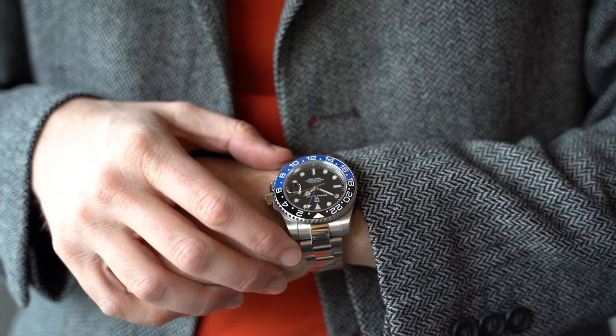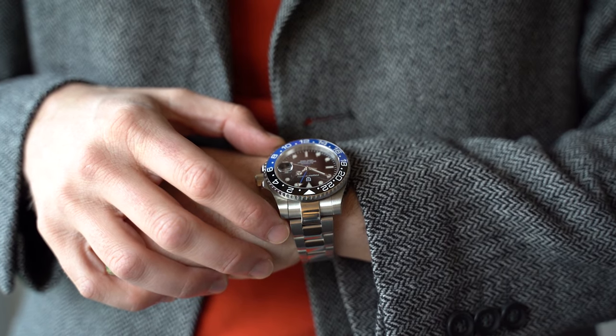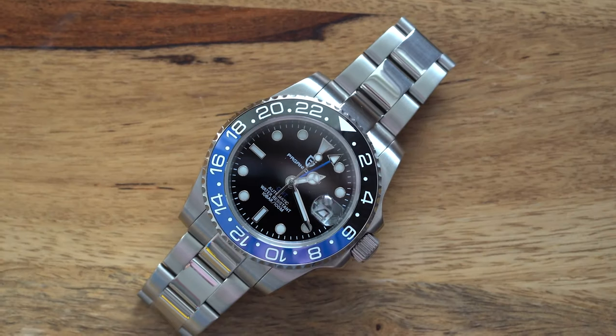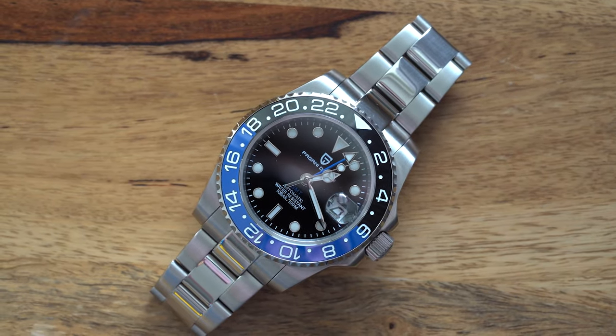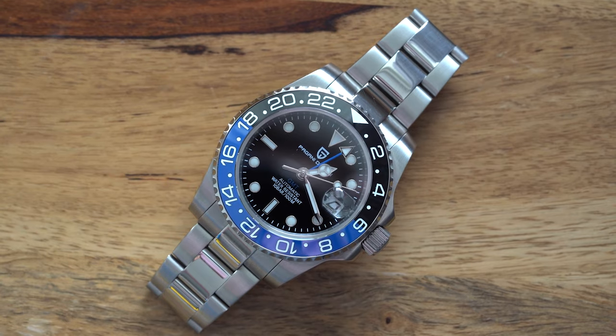I'm not going to pass comment on how this watch looks. After all, Pagani Design have had absolutely nothing to do with the timeless brilliance of the Rolex it is imitating. The only thing on this watch they can take credit for is the logo, which I'll touch on later. The most impressive thing with this Pagani Design is how it fits so much high-quality material into such a cheap package. The key specs: sapphire crystal, ceramic bezel insert, a GMT automatic movement, an exhibition case back, a pretty nice-looking bracelet and double locking clasp.